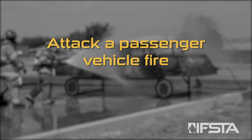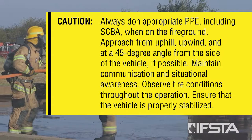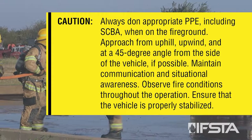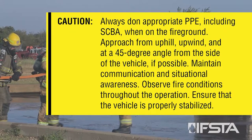To attack a passenger vehicle fire, always don appropriate PPE including SCBA when on the fire ground. Approach from uphill, upwind, and at a 45-degree angle from the side of the vehicle if possible. Maintain communication and situational awareness throughout the operation.